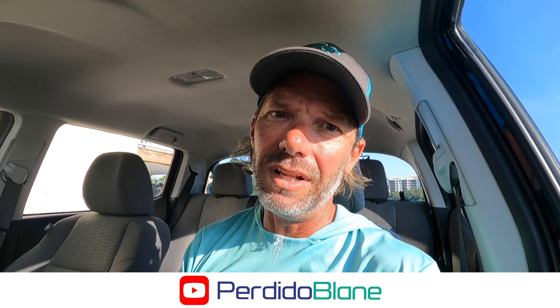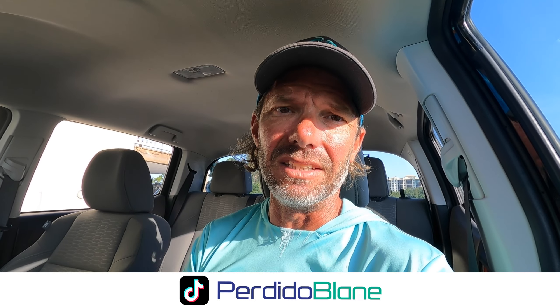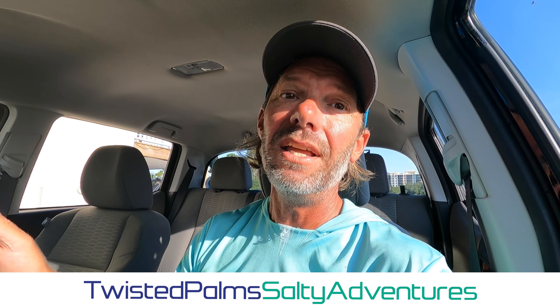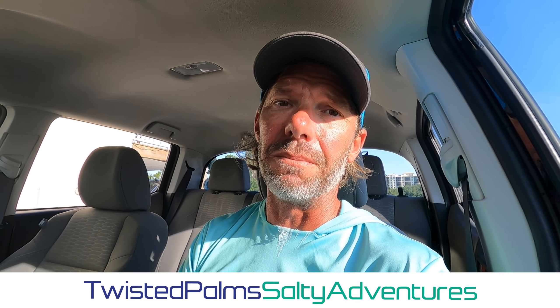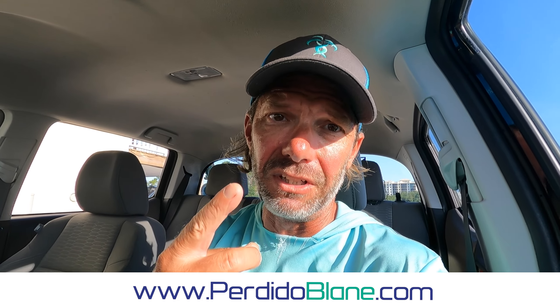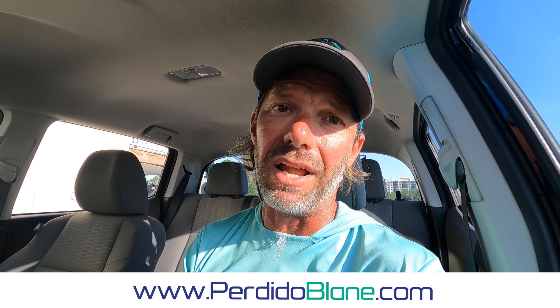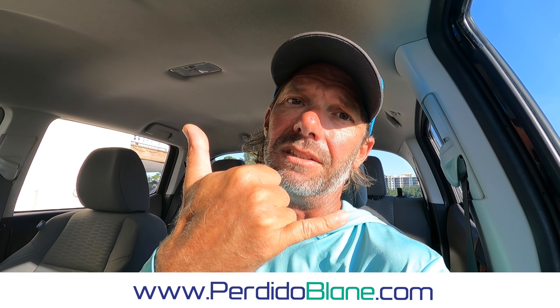If you guys are enjoying the videos, please hit me a like and subscribe — really helps out the channel. Check me out on Facebook, Instagram, and TikTok. If you'd like to book an offshore fishing charter with Captain Larry, Twisted Palms Salty Adventures is the name of his charter business, linked in the description. For surf fishing or kayak fishing trips in the Perdido Key, Orange Beach, Pensacola area, find all my rates at perdidoblame.com. Till next time, fishing buddies!